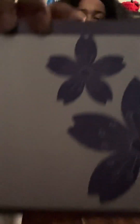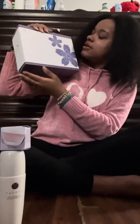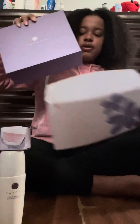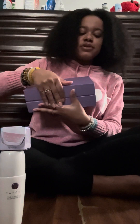Here we are with the third item. I feel like I have a Glossybox or one of those other subscription boxes.